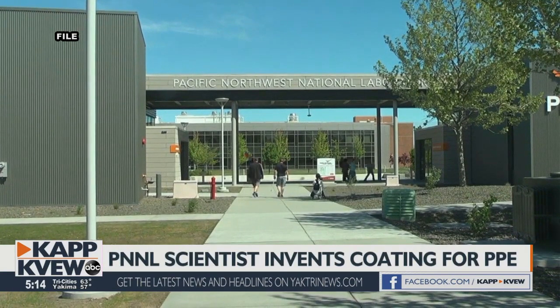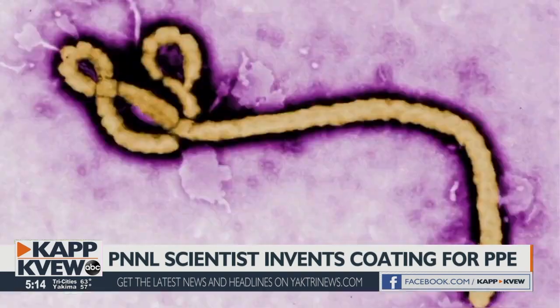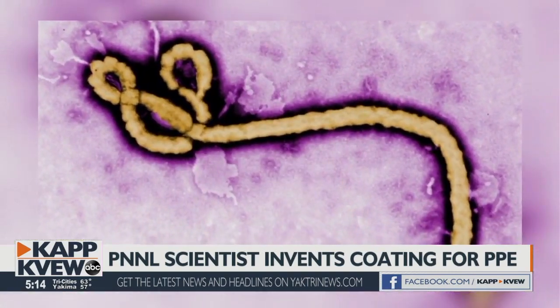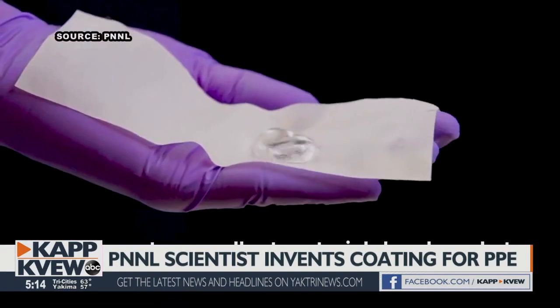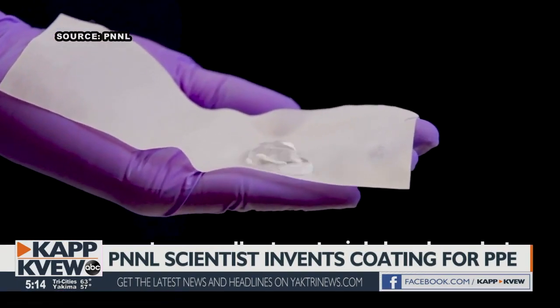For PNNL scientist Curtis Larimer and his team, research started years ago during the Ebola virus outbreak. Now in the midst of the COVID-19 pandemic, the need for his invention is more relevant than ever.